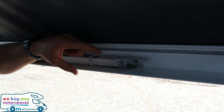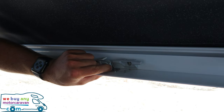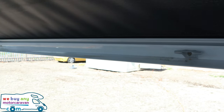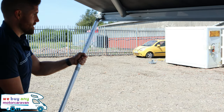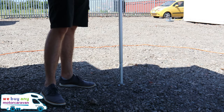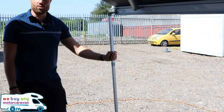Once the awning is wound all the way out you've got the legs. Pull that back, the leg will come out and twist down. At the bottom you've got two holes for tent pegs, and you can extend the leg accordingly depending on how far out you want the awning.